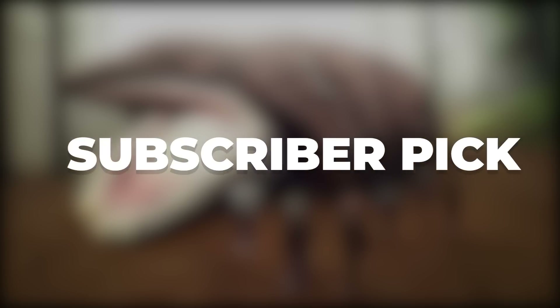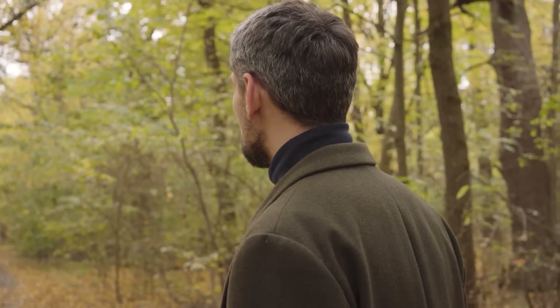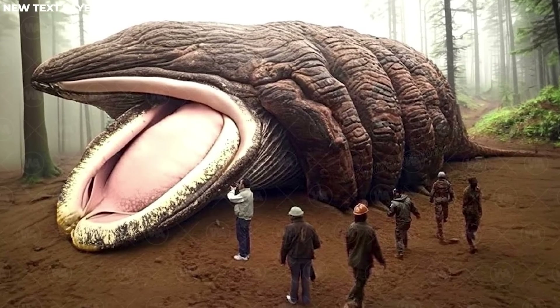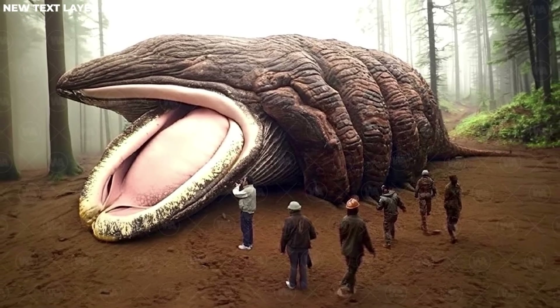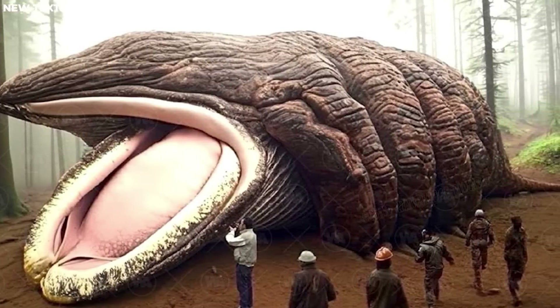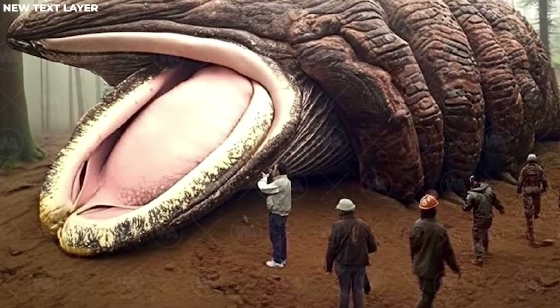Now it's time for today's subscriber pick. Imagine walking through the Amazon jungle, lost in the dense foliage, when you hear a noise behind you and turn around to see a creature that towers over the trees — so large its gaping mouth could swallow a car, with slick gray skin and seemingly no eyes. If they hadn't captured this creature in the Amazon jungle, nobody would have believed it. What is this creature? Is it prehistoric, somehow surviving into the modern day? Let us know your thoughts in the comments section.